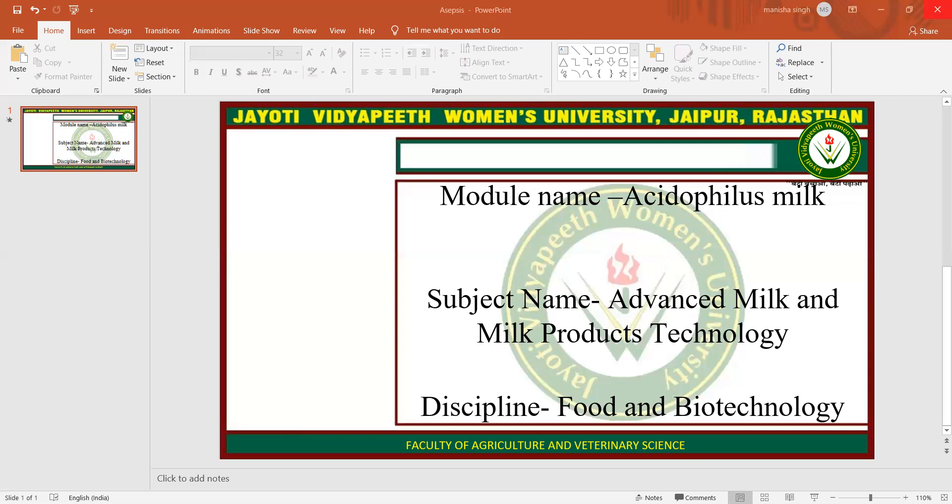Types include Goat, Sheep, Coconut, Rice or Soy. Most of the commercially available products have about 1% milk fat, providing 110 calories per 8 ounces and in 236 ml.